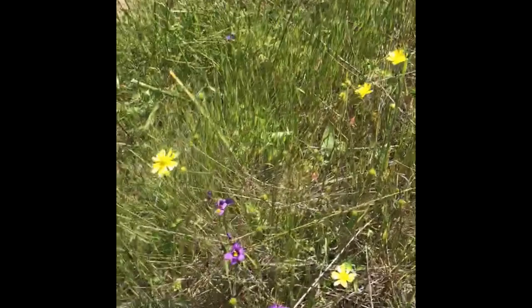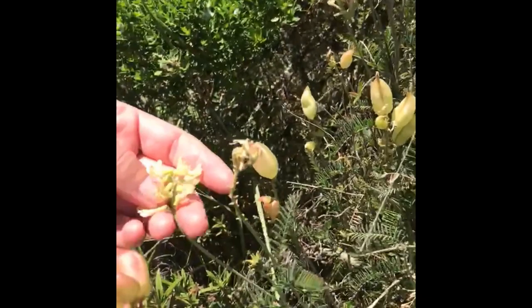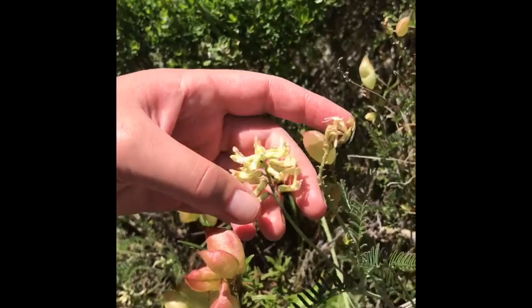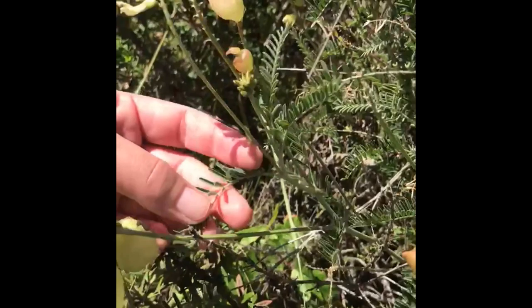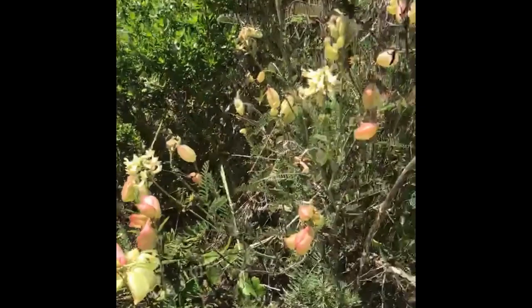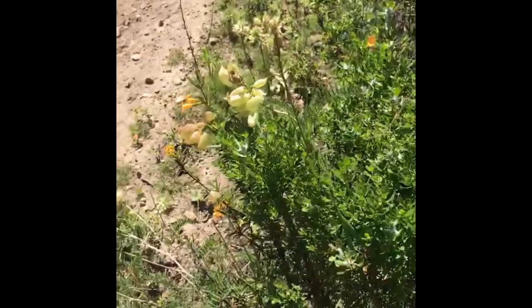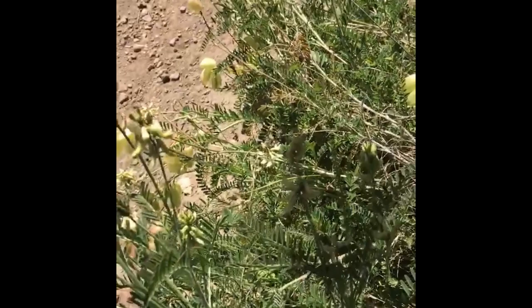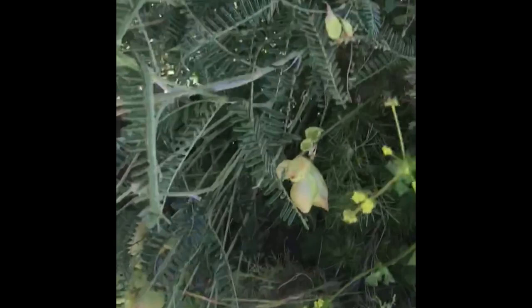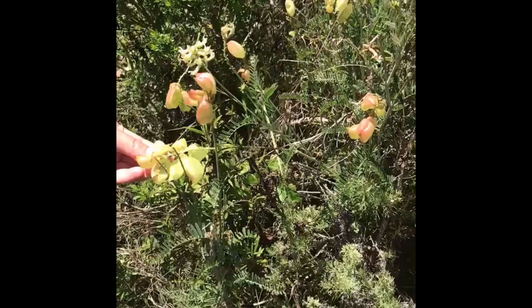Here we have locoweed, Astragalus. You can see the flowers — it's in the Fabaceae or pea family, so it has that banner, keel, and wings on the flower. It has pinnately compound leaflets and really funky inflated seeds that you can pop. Locoweeds are a large genus — 2,000 species worldwide, a hundred in California — occurring in a variety of plant communities. They can be annual or perennial, hairy or not. The seeds of some species rattle inside inflated fruit. They are toxic and accumulate selenium from the soil. Because of their effect on domestic animals, the Spanish word loco became a part of their name. Astragalus is Greek for ankle bone.